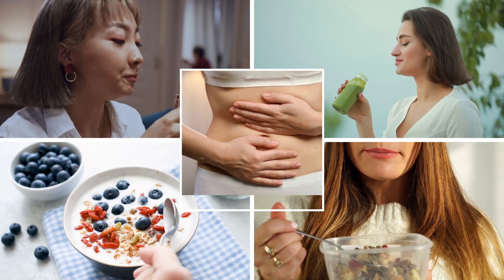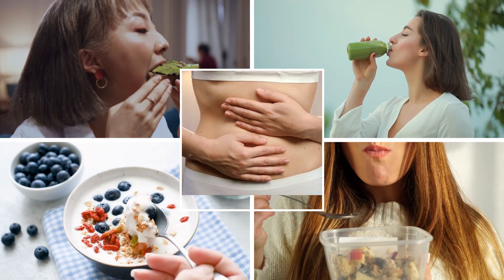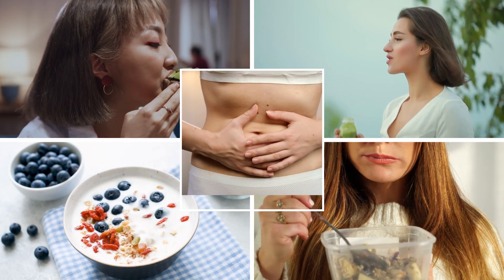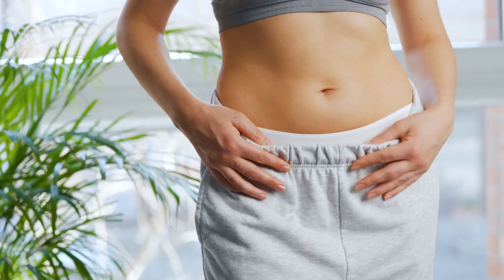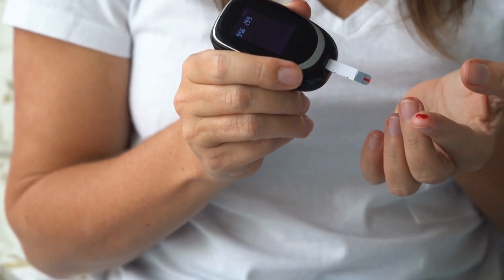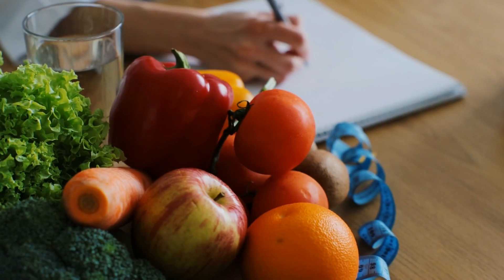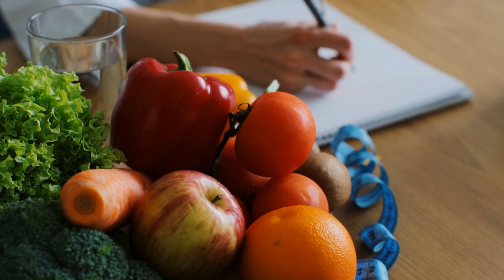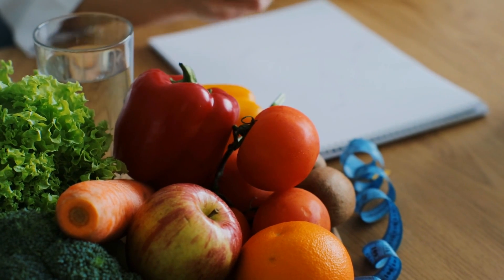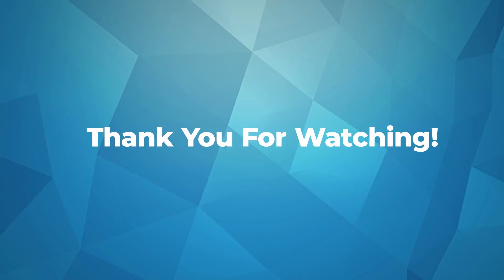And there you have it — a week's worth of nourishing, delicious, and diabetes-friendly breakfasts designed to keep your blood sugar levels balanced and your taste buds satisfied. Remember, everyone's body responds differently, so it's crucial to monitor your blood sugar levels and adjust portions accordingly. Don't forget to consult your healthcare provider or a dietician before making significant changes to your diet. Watch our other video on healthy diabetic foods, and please subscribe if you found this helpful. Thank you for watching.